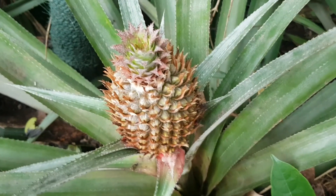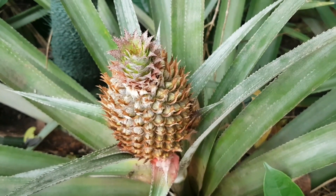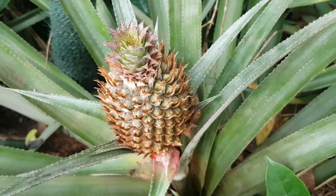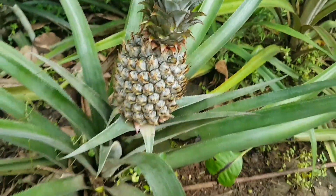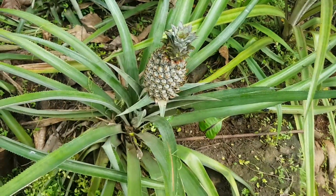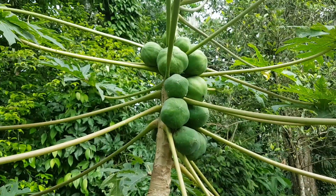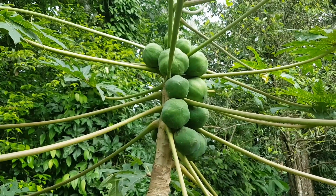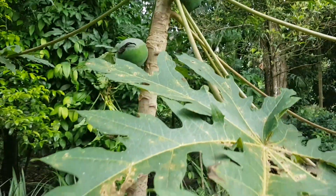One type of pineapple here is the smaller red pineapple, not commonly eaten, but used for decoration and making different types of medicine. This is the green pineapple, commonly eaten. And papaya — when it's green like that, it's really good for grating, nice and sour, great for salads. When it's ripe, it's even more delicious.